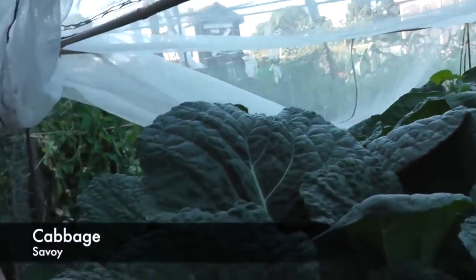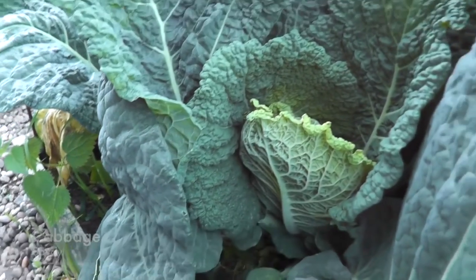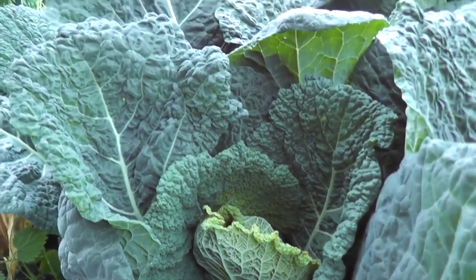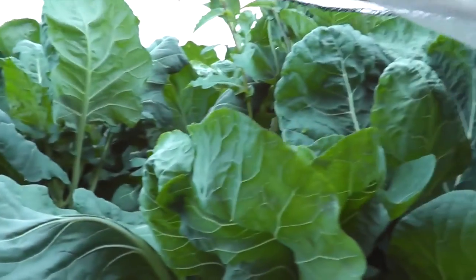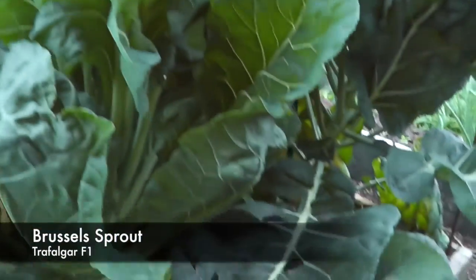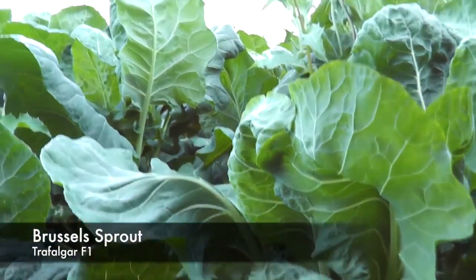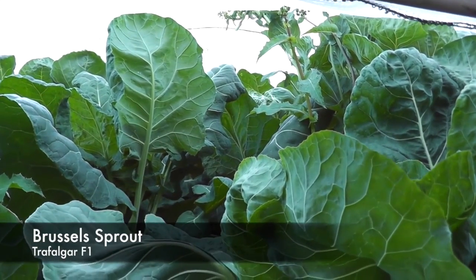If you can see inside the brassica cage here - the cage is three feet high - these are the savoys and they're absolutely romping away. Next door to them are the sprouts. There are a few weeds in there but I'm actually hitting the top of the net now, so I think I'm going to have to do a bit of modification to this.